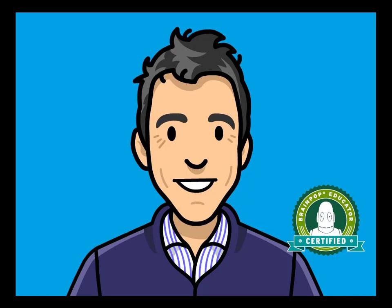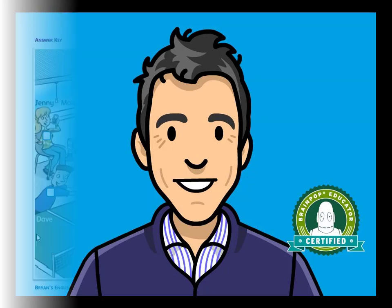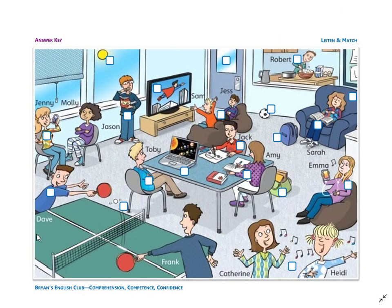Hey everyone, it's me, Brian Teacher. In this video, we'll do the listen and match for the university picture. Please listen, match the picture, and write the number in the box. Okay, are you ready? Then let's get started.